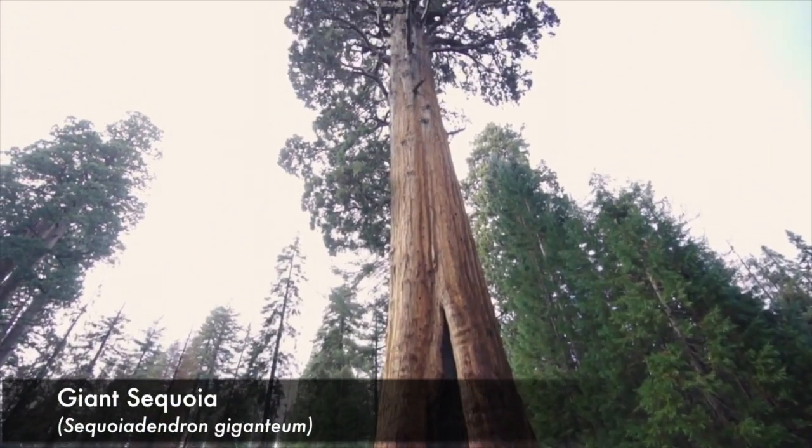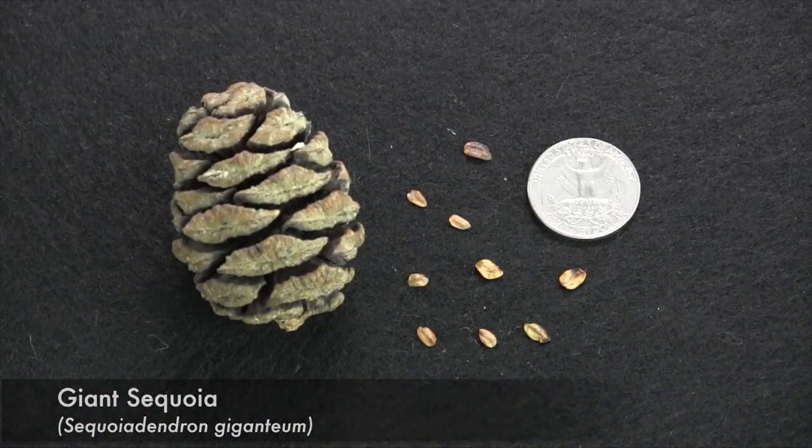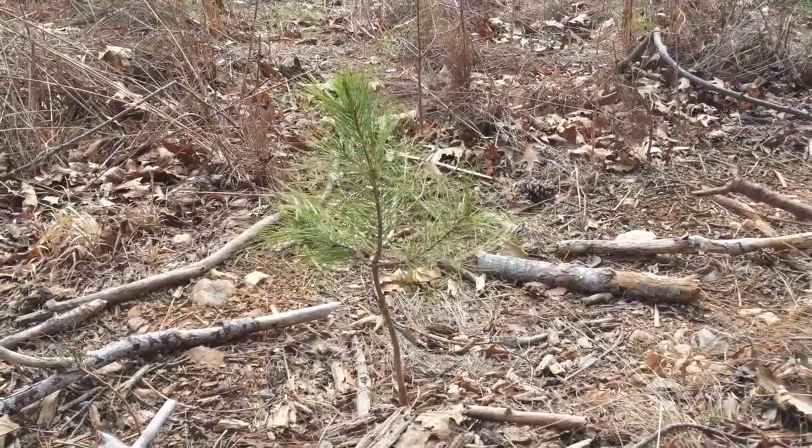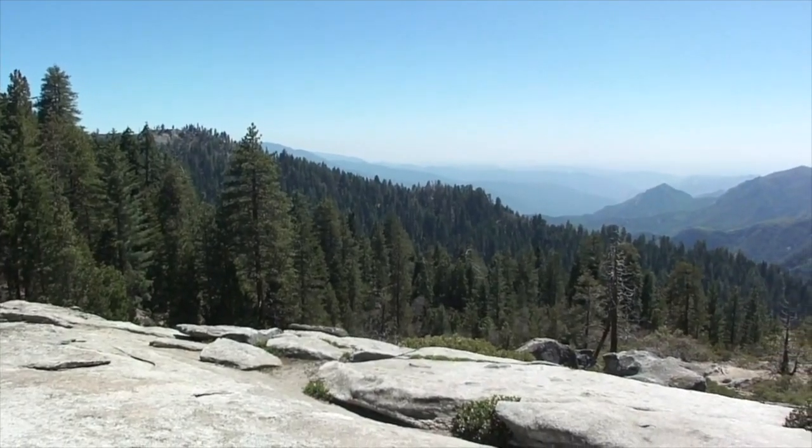Even the largest trees on earth start as tiny seeds, and it's through the forces of nature that these seeds can spread over time to create a magnificent forest.